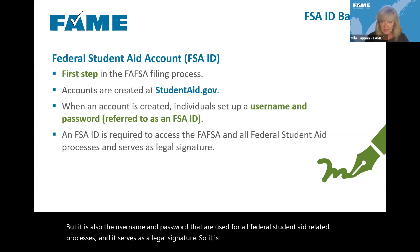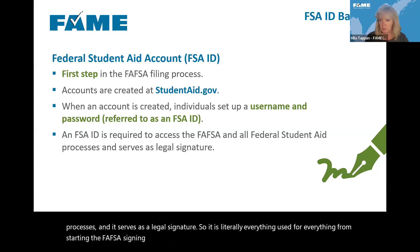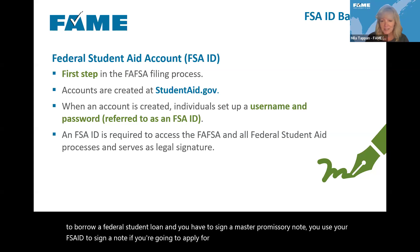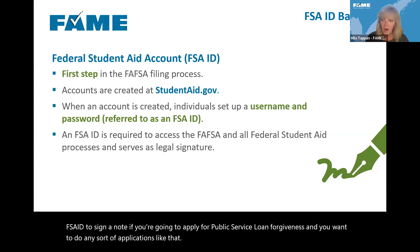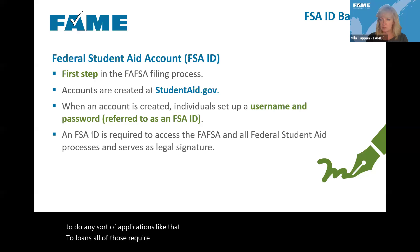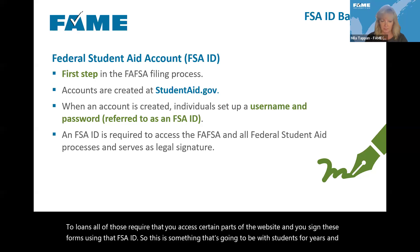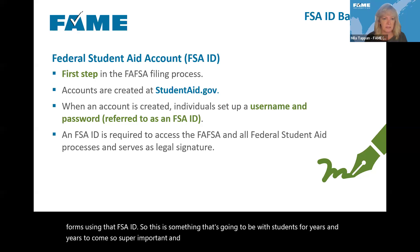The FSA ID is used for everything from starting and signing the FAFSA — whether you're the student or the parent — to borrowing a federal student loan and signing a master promissory note, to applying for public service loan forgiveness. This is something that's going to be with students for years and years to come. It's super important and it is the first step in the process.